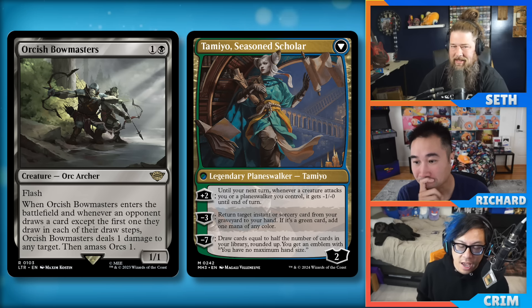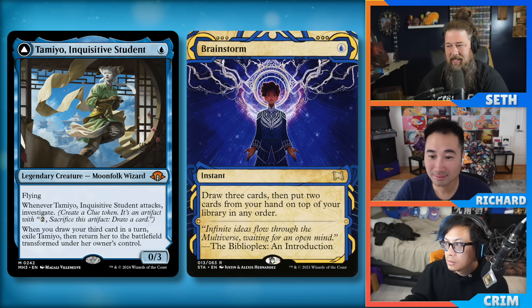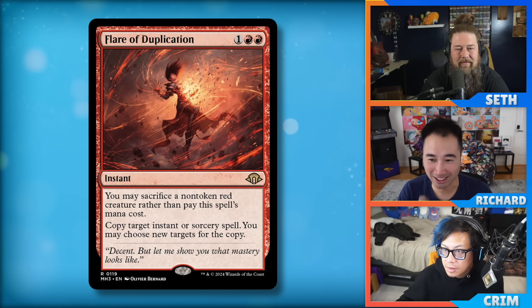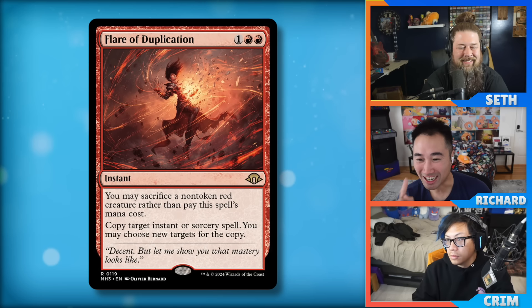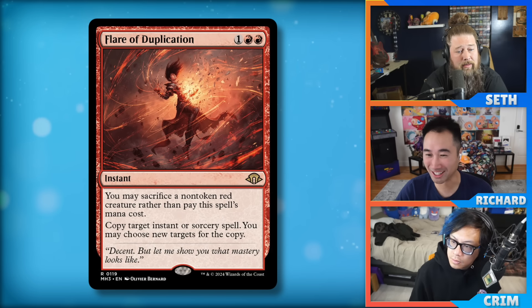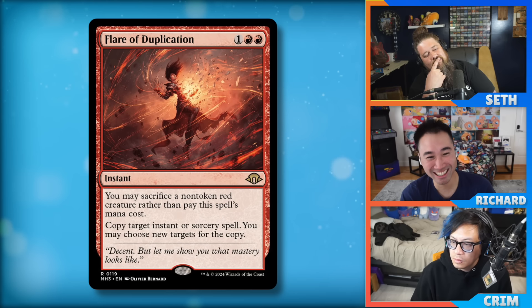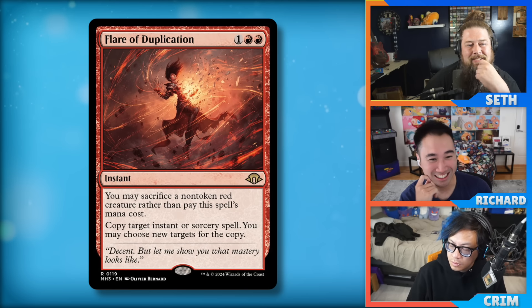Goblin Grenade — sack a goblin, copy it. This card is a fork effect with a red creature cost. I was thinking this is a commander card, but the burn plan is really intriguing. Your Goblin Guides and Swiftspears get in damage early, eventually get stonewalled, and then you can cash them in to copy a burn spell. My only concern is it's rough off the top when you don't have a burn spell in hand — you top-deck a Flare and you're a little sad.